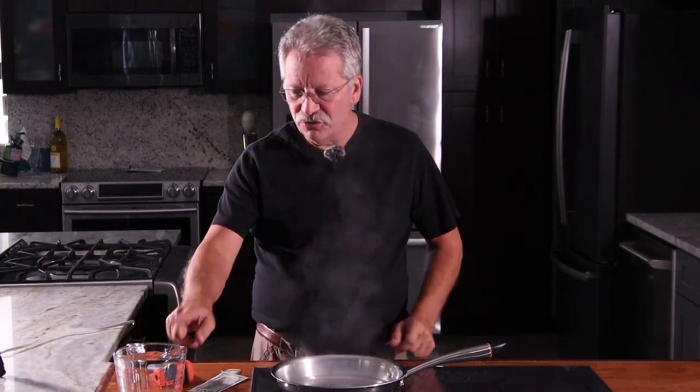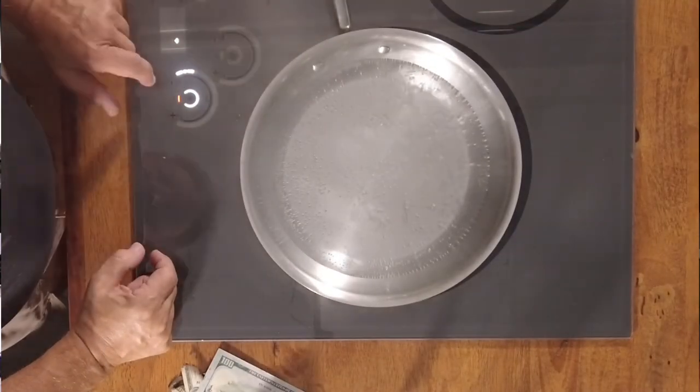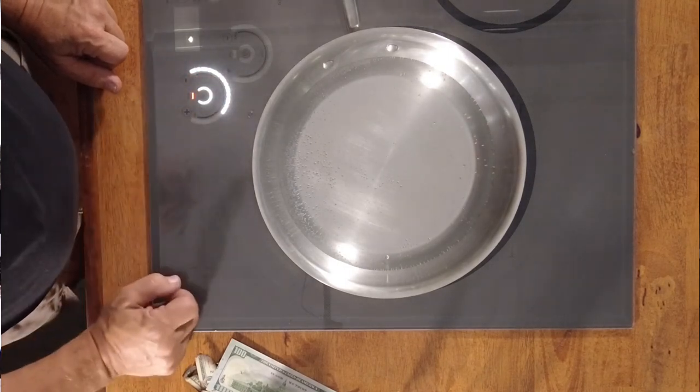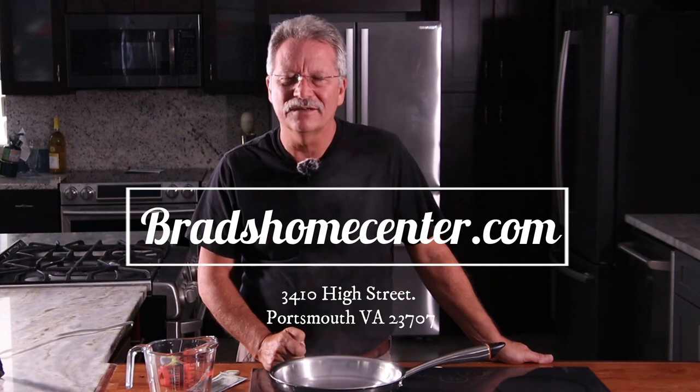Look at that — boiling two cups of water in about 60 seconds. I dare you to beat me. And not only that, watch this — I'm going to turn it off. It's off. You can do anything you want: simmer, boil, broil. At home I got my cast iron up to 700 degrees — oh my lordy, is that hot. Come down and see me today. I've got induction, I've got gas, and I've got straight electric. Anything you need, I got it. Brad at Brad's Home Center. Thank you.